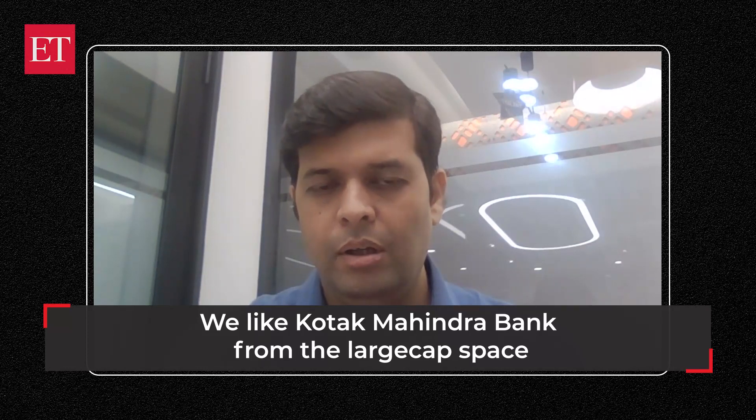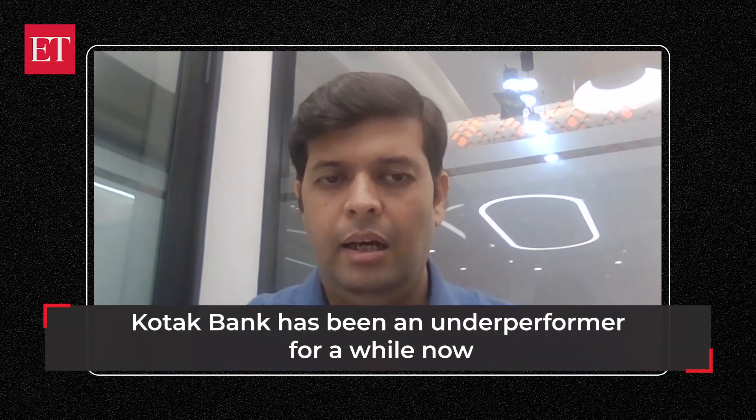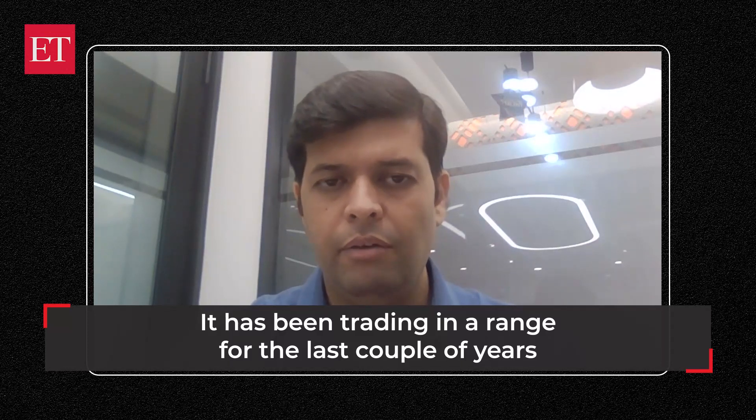Taking a break from the mid cap and small cap stocks which I have been recommending for a while, I would recommend a large cap stock today. The name of the stock is Kotak Bank. The setup looks very interesting, and Kotak is one that has clearly missed the major part of the upside we have seen in the last one and a half years. The stock has been in a two-year, or more, phase of consolidation. However, on a near-term basis, we are seeing something interesting popping up on the charts.